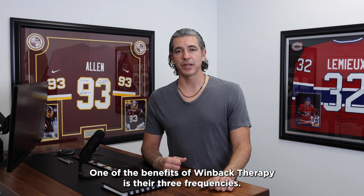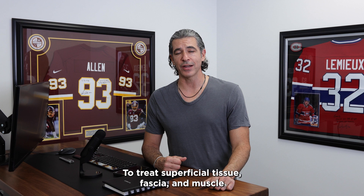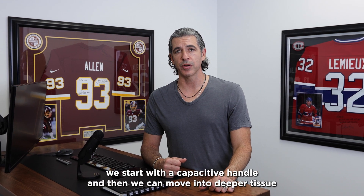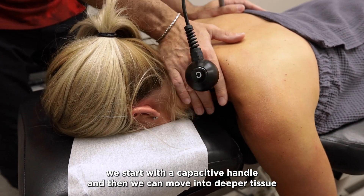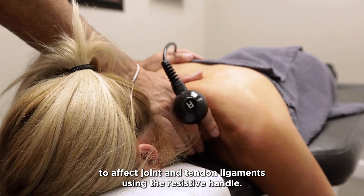One of the benefits of wind back therapy is there are three frequencies. To treat superficial tissue, fascia and muscle, we start with a capacitive handle and then we can move into deeper tissue to affect joint and tendon ligaments using the resistive handle.